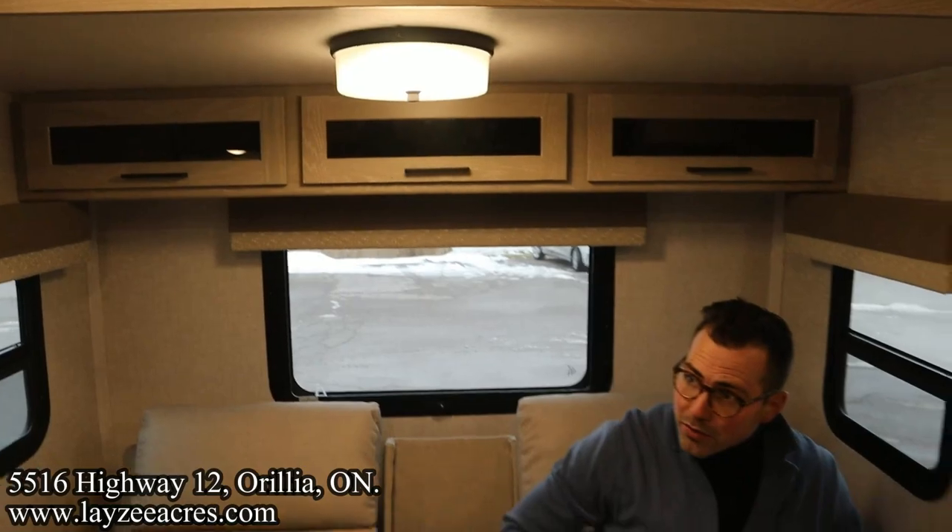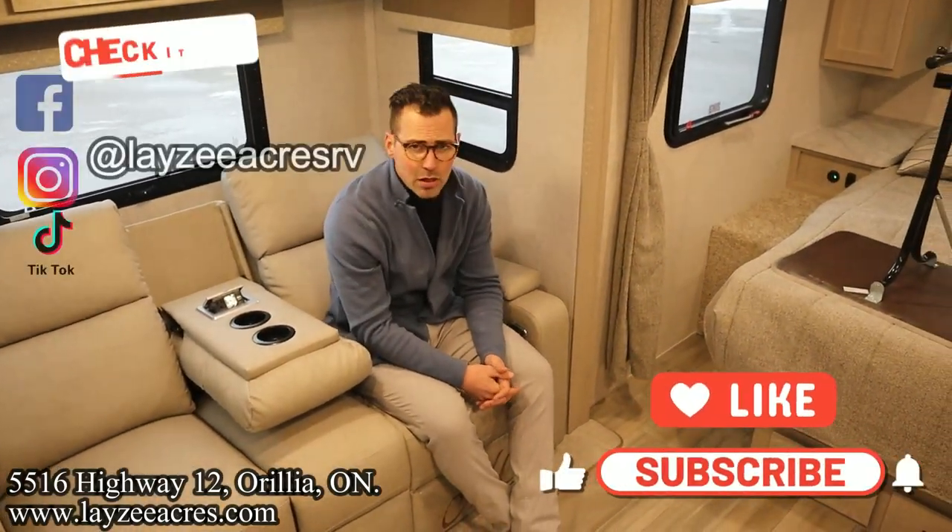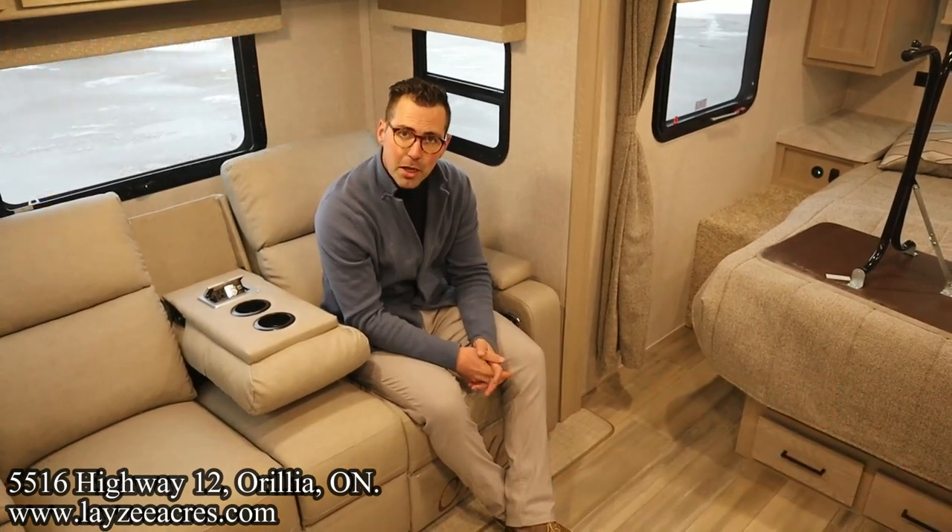I think that's the video. We're going to finish it off right here. Hit the like button, hit the subscribe button, hit us up on Instagram, Facebook, and TikTok. Leave us a comment down below. Have yourself a good day.